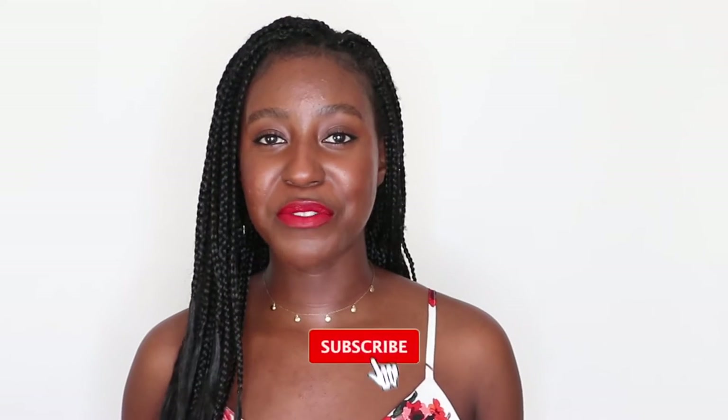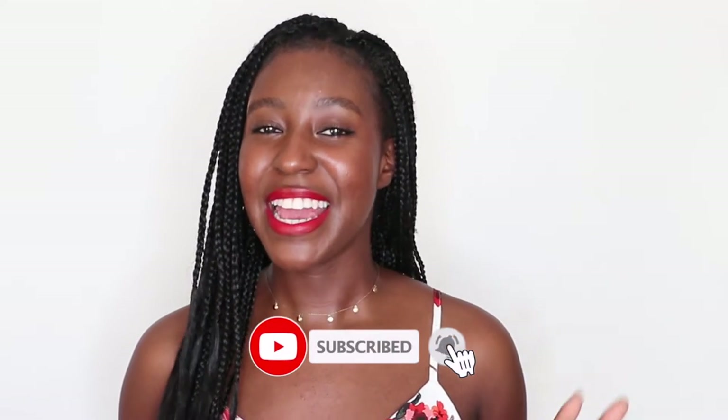If you missed the previous episode, I will leave a link in the cards above as well as down below. Make sure you are subscribed and click that bell to be notified every time I put another sunscreen in the hot seat. Without further ado, let's get started.